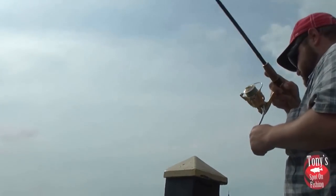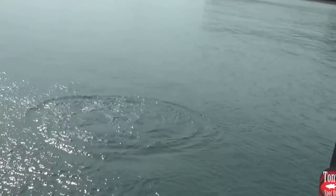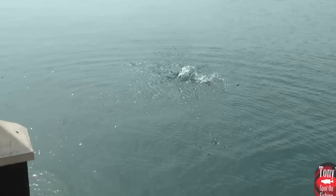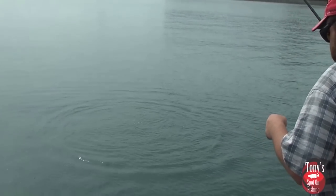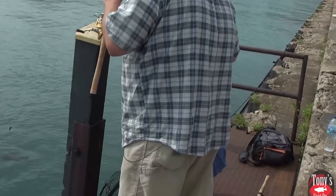There he is! Need a net — I need a rod behind you. Be careful. There she is — coming up! Here she comes!